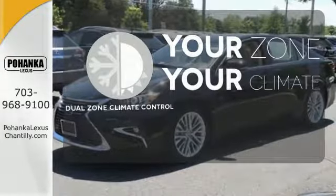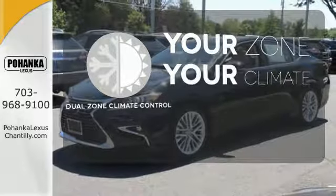It's too hot! It's too cold! Not anymore — with dual zone climate control.